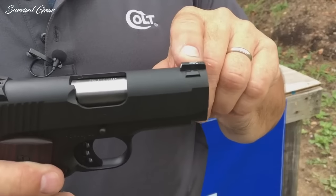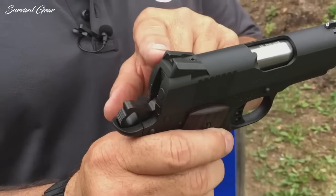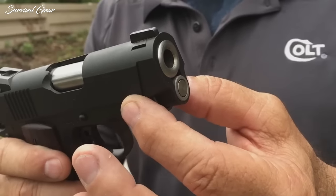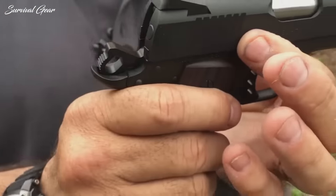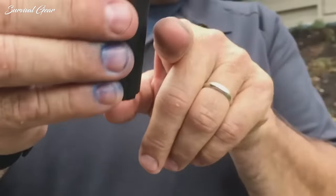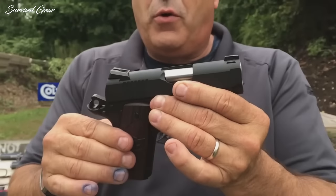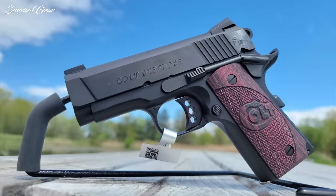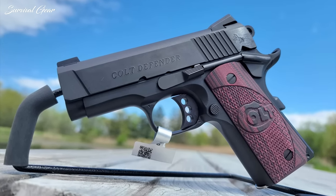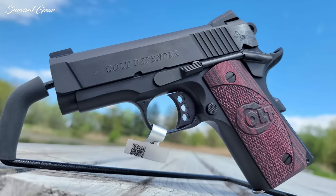Thanks to the Novak sights and Colt's own upswept beavertail grip safety, the Colt Defender offers a secure grip and rapid target acquisition. Another factor is recoil management. The Defender uses an aluminum alloy frame which, although not as heavy as steel, is still heavier than polymer — this helps keep the gun's muzzle down and recoil manageable. A decent under-5-pound trigger rounds out the package. The gun is attractive with its checkered G10 black cherry grip panels and pleasing finish.